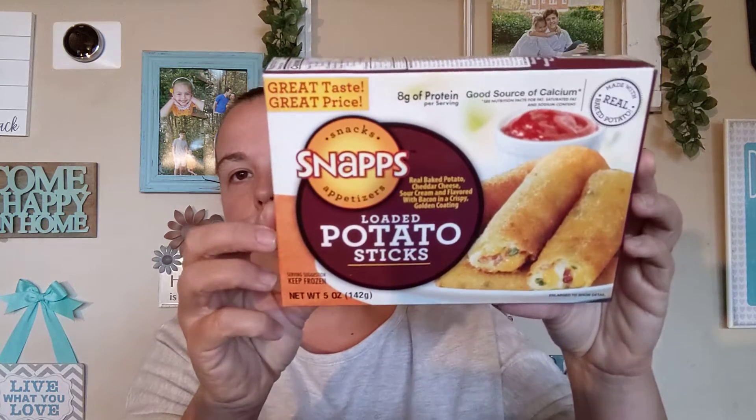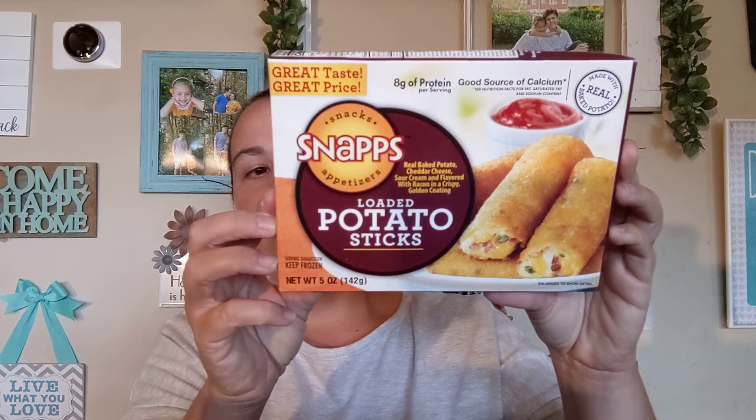The next four items and my last four items are from the freezer section. All of these are inside Dollar Tree as well, but I picked them up today while I was in there — I just want to give them a try. The first one is Snacks Appetizers loaded potato sticks: real baked potato, cheddar cheese, sour cream, and flavored with bacon in a crispy golden coating. It's five ounces and says eight grams of protein. I'm going to stick these in my air fryer to try them out.